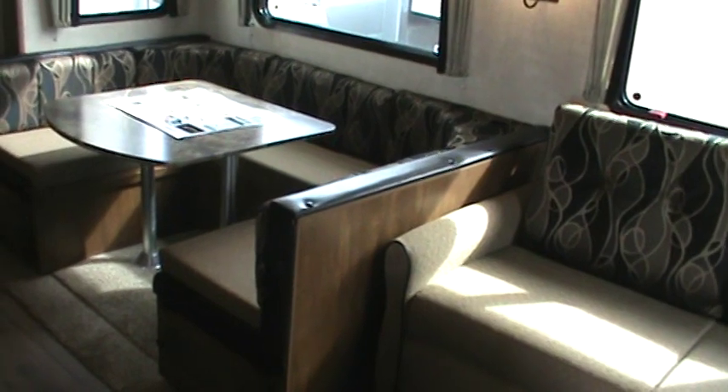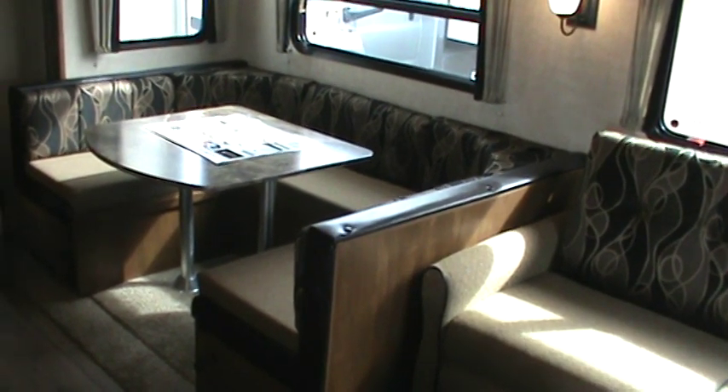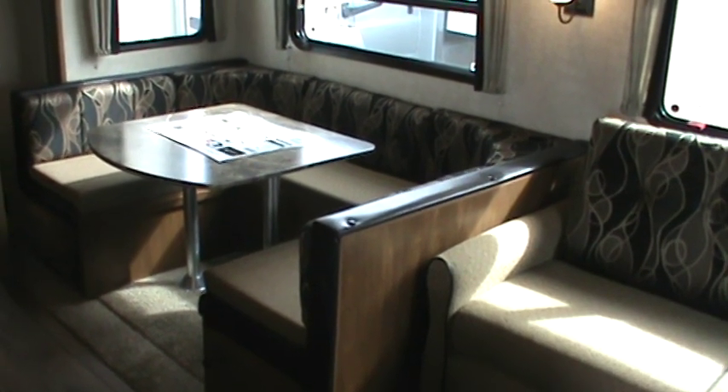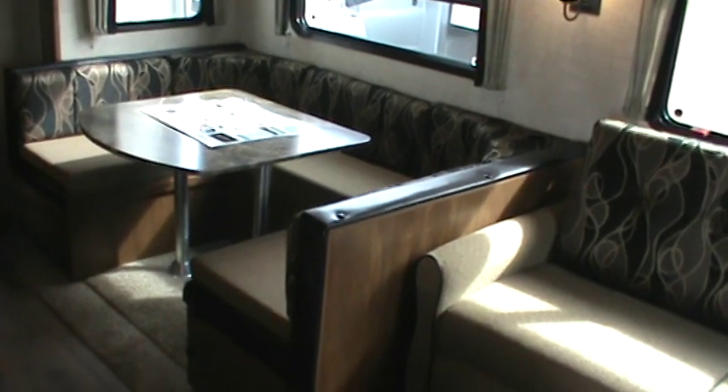This is one of the neatest features when you have a bunkhouse fifth wheel and a lot of folks. You need a place for everybody to eat. You can eat eight at this dinette booth and sleep two comfortably.